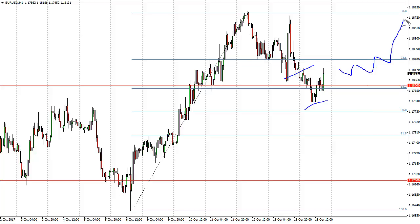Dips continue to be buying opportunities, and once we get above 1.21 we can probably go to the 1.25 handle next.